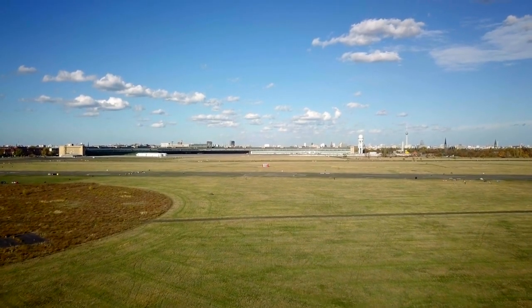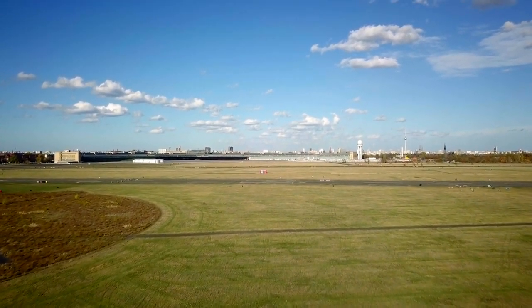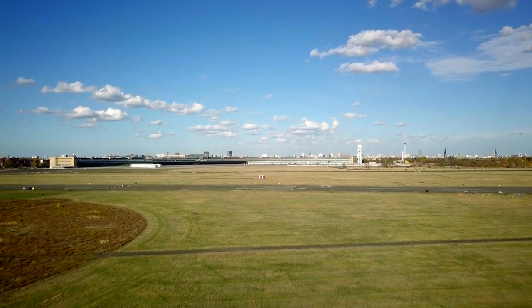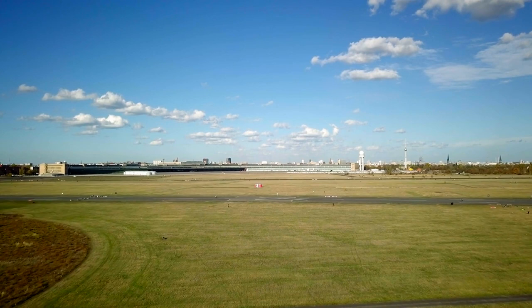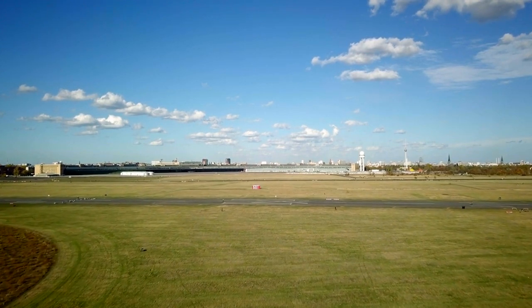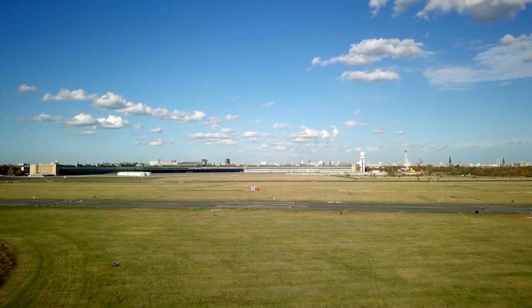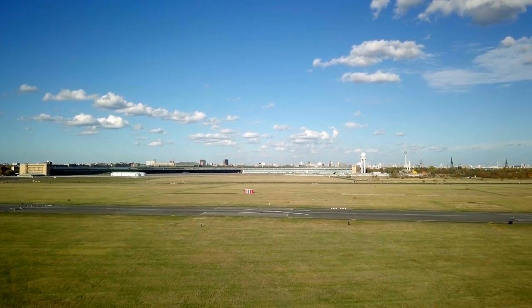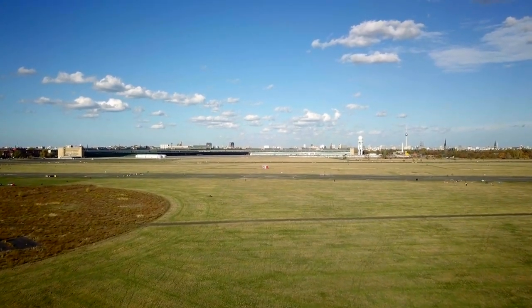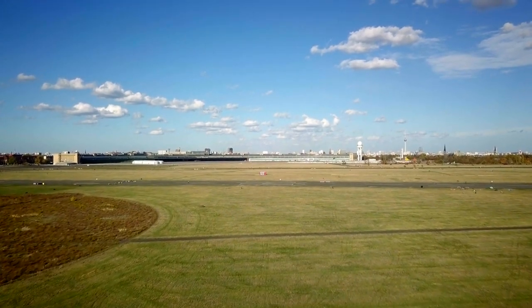Tempelhof Feld. Once one of the world's busiest airports, Tempelhof Feld is now a vast public park beloved by locals and visitors alike. The park's wide open spaces are perfect for picnics, kite flying, cycling, or simply enjoying the sunshine. Visitors can also explore the park's history by visiting the former airport terminal, which now houses cultural and recreational facilities.